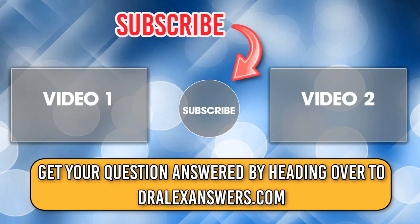You've been watching the Dr. Alex Answers video podcast. Remember to subscribe and head over to dralexanswers.com for any links, downloads, and to get your question answered.